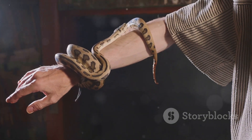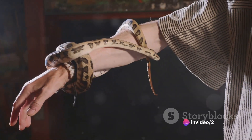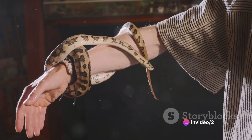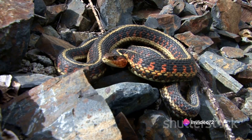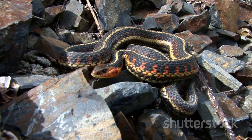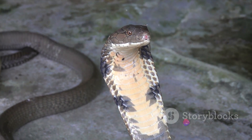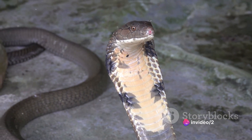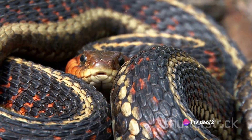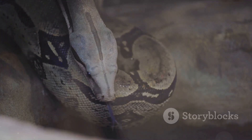Interestingly, they don't crush their prey as commonly believed. Rather, they squeeze tightly enough to halt the flow of blood to the vital organs, causing a quick and efficient suffocation. This process of constriction is a fascinating display of power and precision. Each time the prey exhales, the snake tightens its grip, leaving no room for inhaling. This rhythmic squeezing continues until the prey is completely incapacitated.